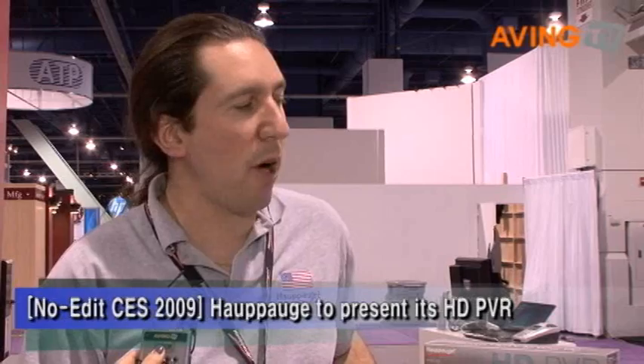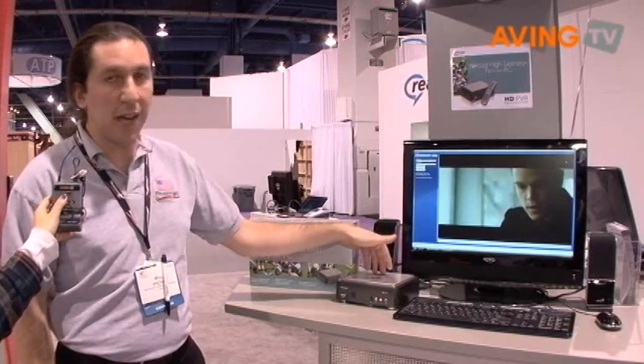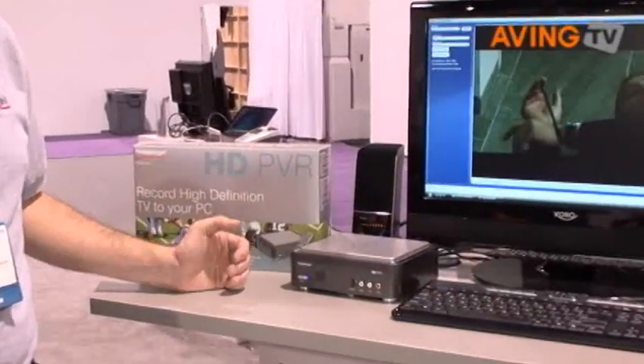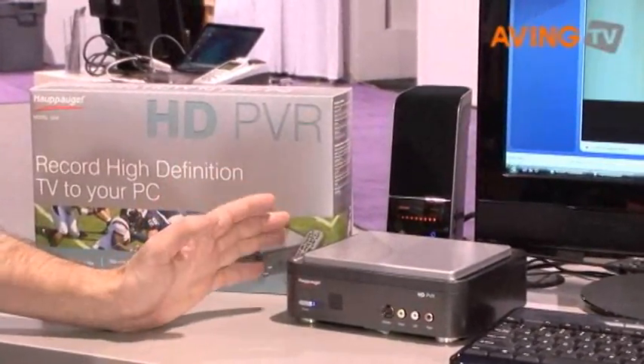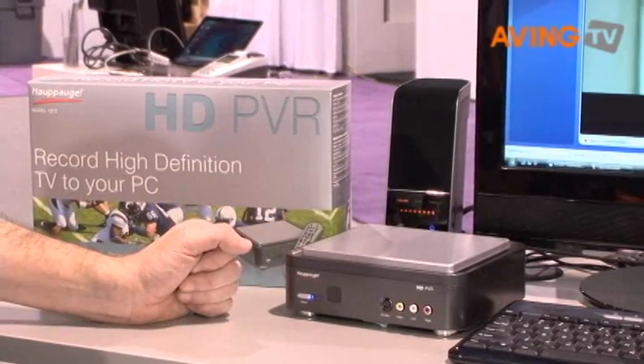From Hauppauge Computer Works, we basically manufacture TV tuner products for the PC as well as the Macintosh. This here is actually a little bit different — this is our latest product, the HD PVR. It allows you to take a set-top box from cable or satellite, so if you have premium content that's in HD, you can connect that from your source to the back of this through component video and optical audio in, and it allows you to record it to your PC in real time using H.264 compression.